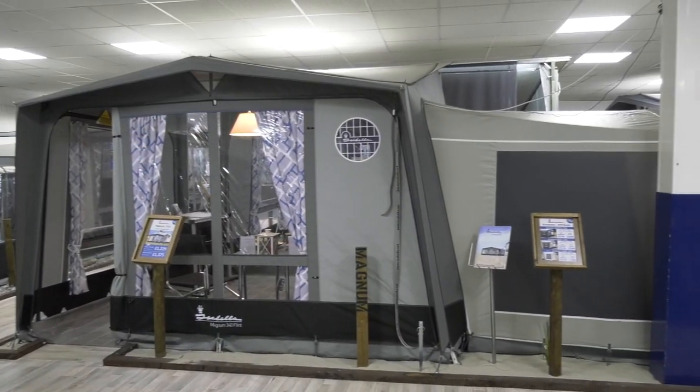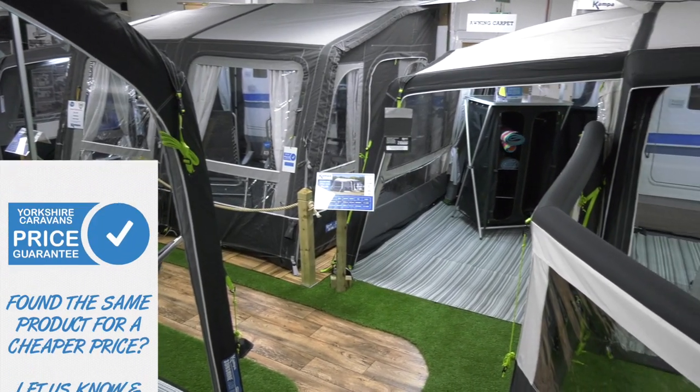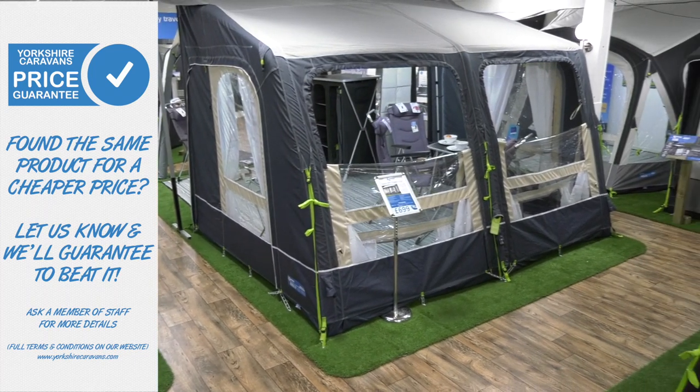Yorkshire Caravans are committed to offering the best products available at the most competitive prices. This is why we have launched the Yorkshire Caravans price promise — if you find the same product cheaper at any other dealership or online, we will guarantee to beat this price.